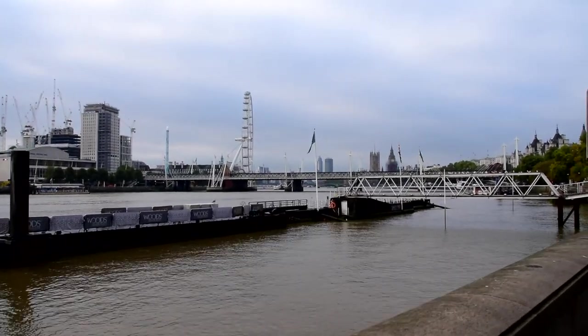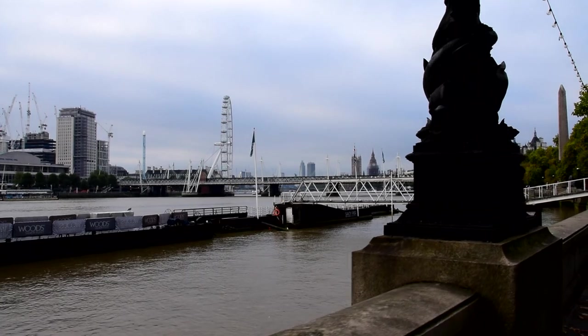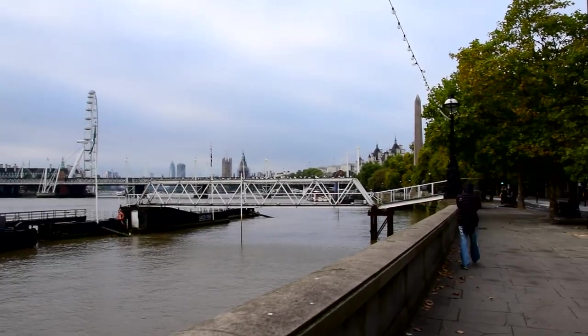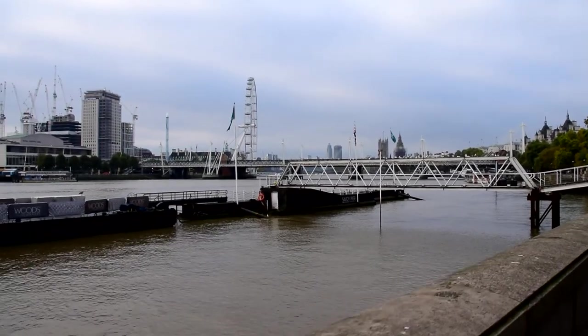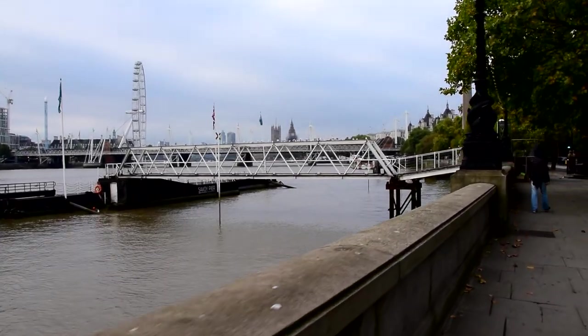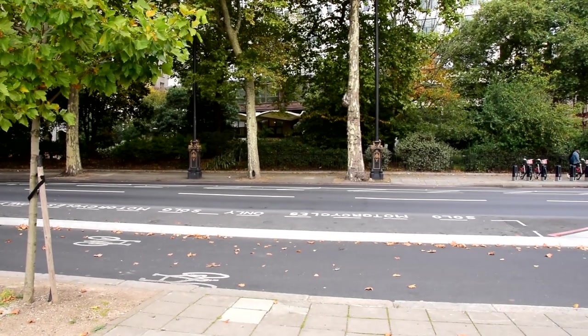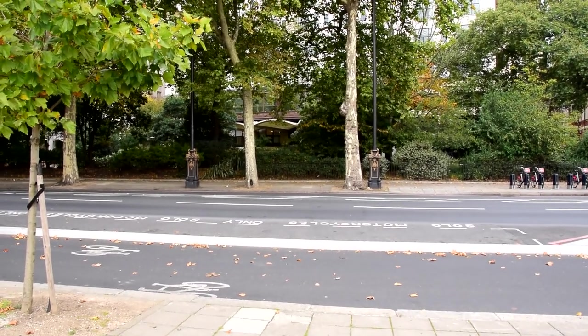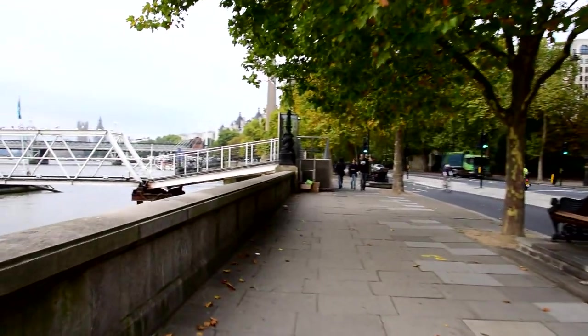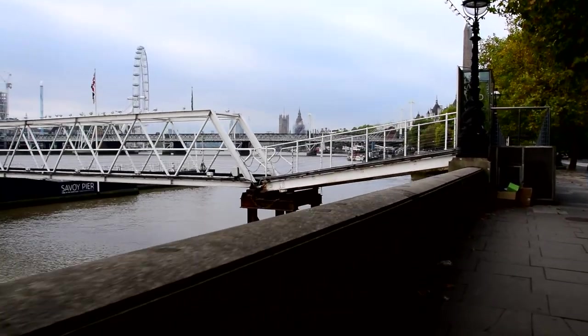I need to exercise my arms, because holding this camera up with the stabiliser is tough, I can tell you. I suppose this is exercise for my arms. It's hard holding the stabiliser still — as long as the camera stays steady, I guess that's the main thing. This is Savoy Pier, because right opposite, you can just about see the entrance to the Savoy Hotel. That is Victoria Embankment Gardens there, which I did a video about a while ago. Another one of those fishy lampposts. It's so relaxing here.